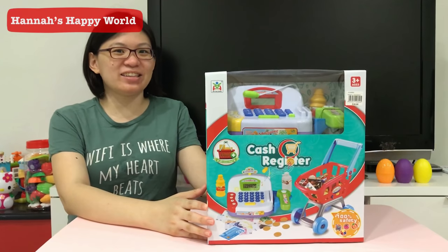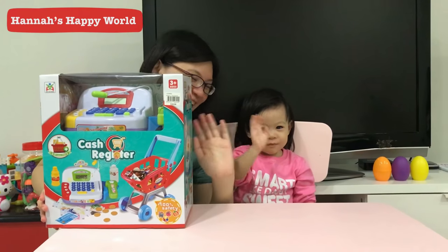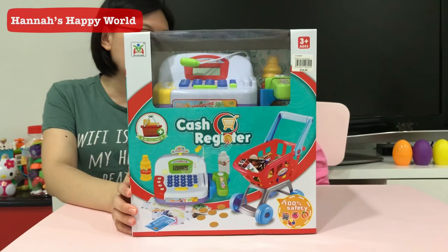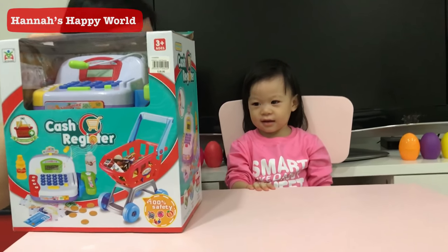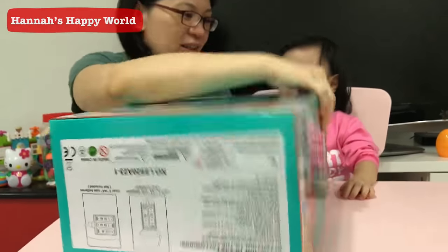Hi kids! Who is that? It's Hannah! Today we are going to open this cash register in the supermarket shopping cart. Yay! Hannah, are you happy? Okay, let's open it!